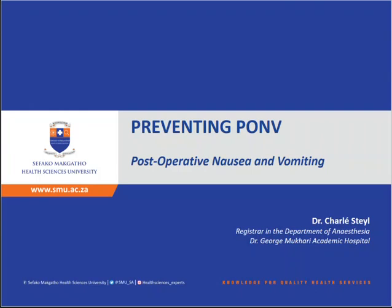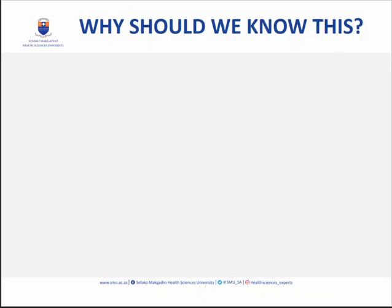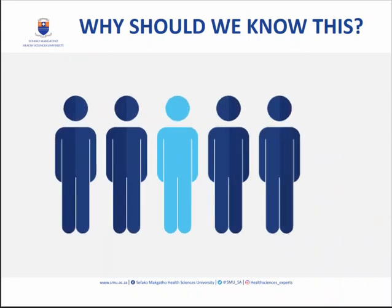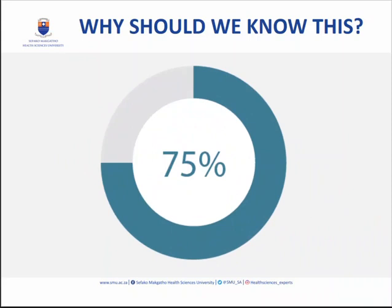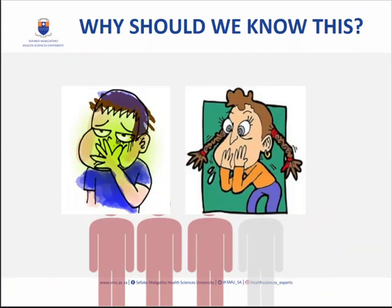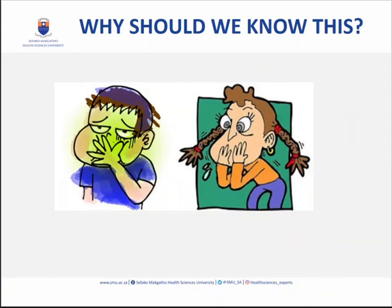Hello and welcome. Today we are going to be talking about postoperative nausea and vomiting. First of all, let's establish why we need to know this: 20% of people will experience postoperative nausea and vomiting after surgery. That is one in five people, and shockingly, after laparoscopic surgery that risk increases to 75% — three out of four people. If you can prevent or treat it, you will be your patient's hero.